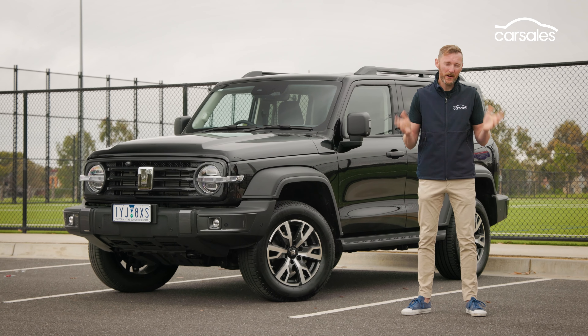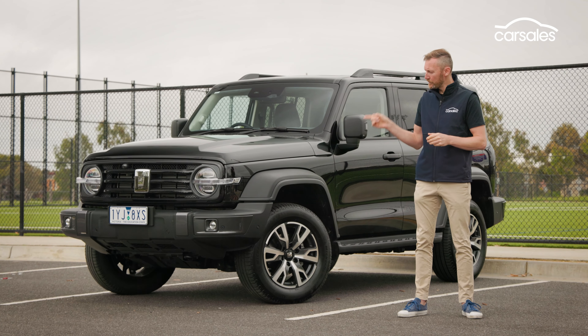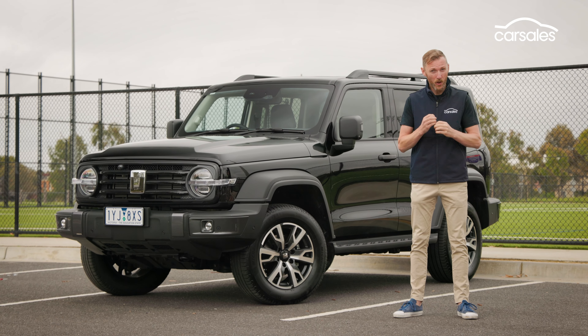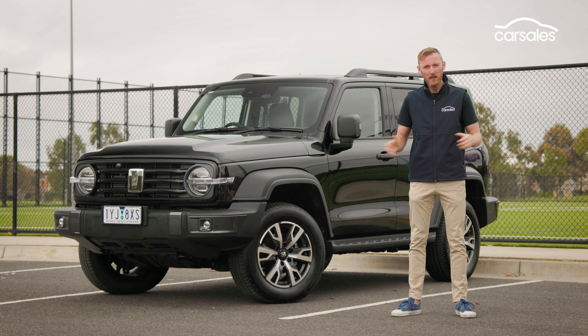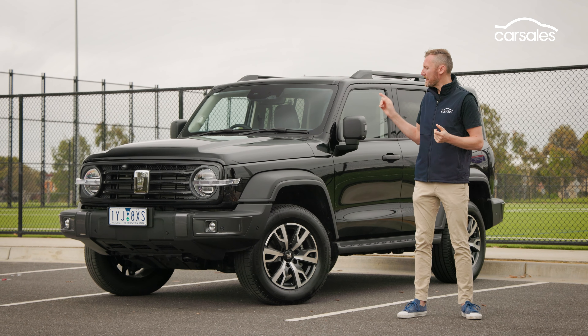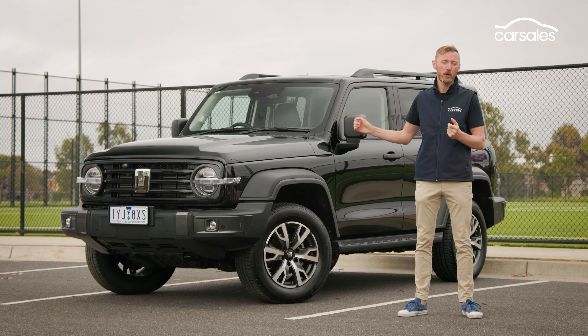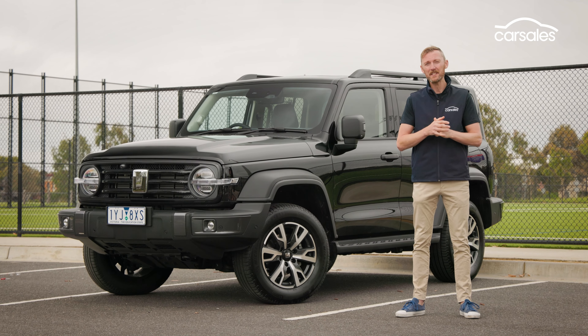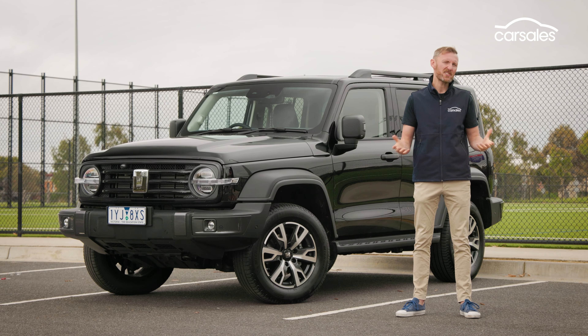It's a brave move using the Tank name, because if it ain't built like one, word of mouth is gonna kill it. We simply don't have a handle on this brand's long-term reliability yet. However, it does have a seven-year warranty and five years roadside assist, which is encouraging.